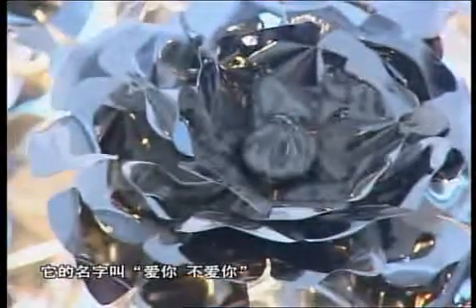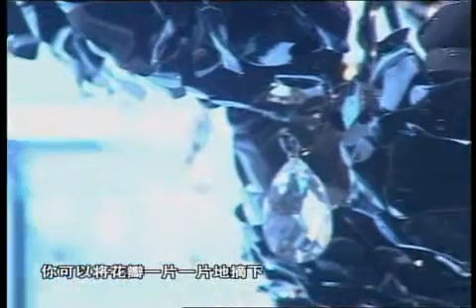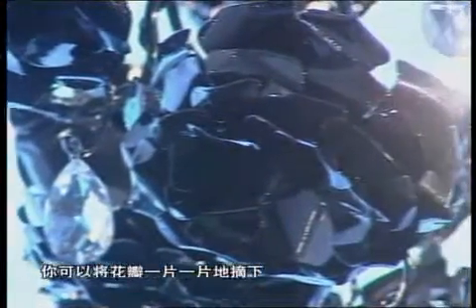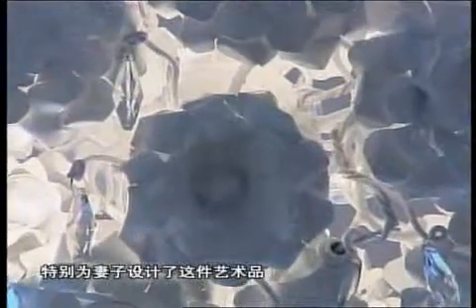This object was made for somebody who was having a central hall and wants to have a welcome piece. The name of this piece is 'Love You Love You Not' — it's about picking off the leaves of a flower: I love you, I love you not. William Rann designed this especially for his wife, to show his eternal love for her.